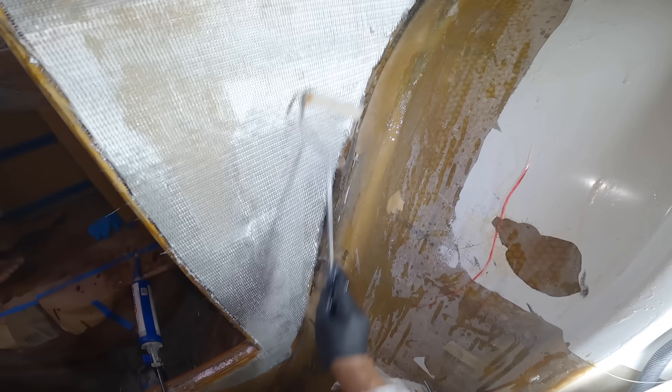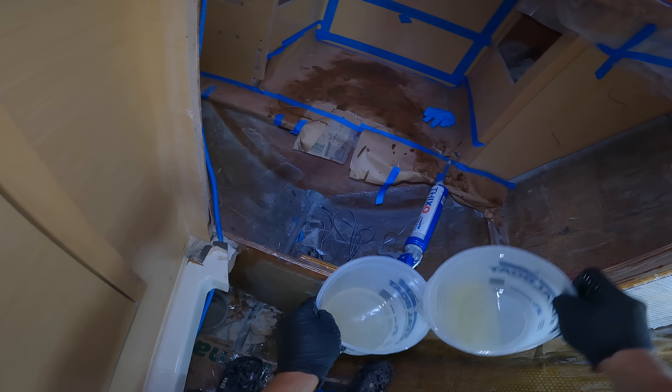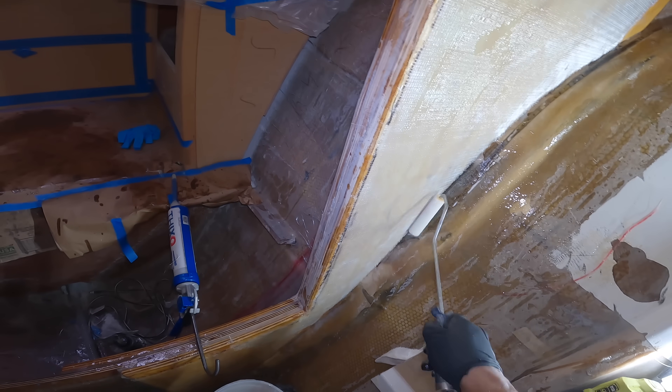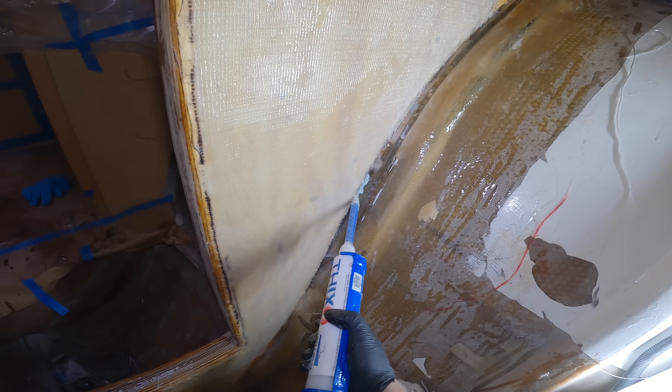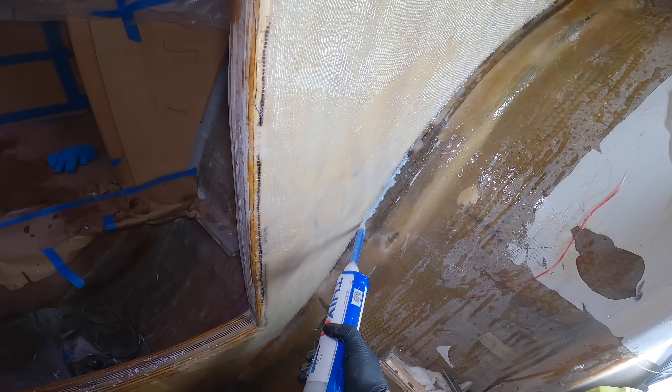We typically wet out the fiberglass before laying it up on the wood, but we didn't have enough room for these big pieces so they had to go up dry. It takes much longer to saturate the glass when it's on a vertical surface and you end up wasting a lot of resin from all the drips. To connect the walls to the hull — also known as tabbing — you need to create a fillet with a gradual radius to bridge the 90-degree corner so the fiberglass can transition smoothly.